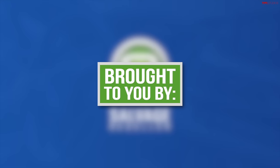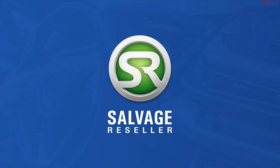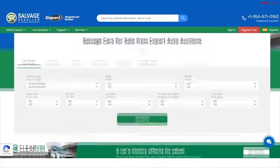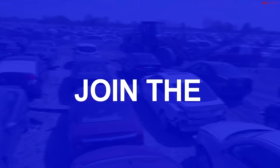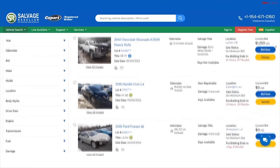Today's video is brought to you by SalvageReseller.com. This website allows you to bid live on online salvage auto auctions without a dealer's license. You can register for free or use the 20% off coupon in the description below. Go find your salvage car gem now.